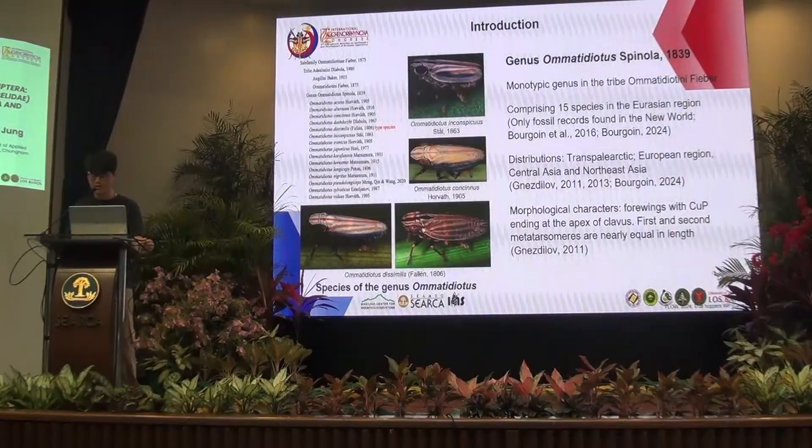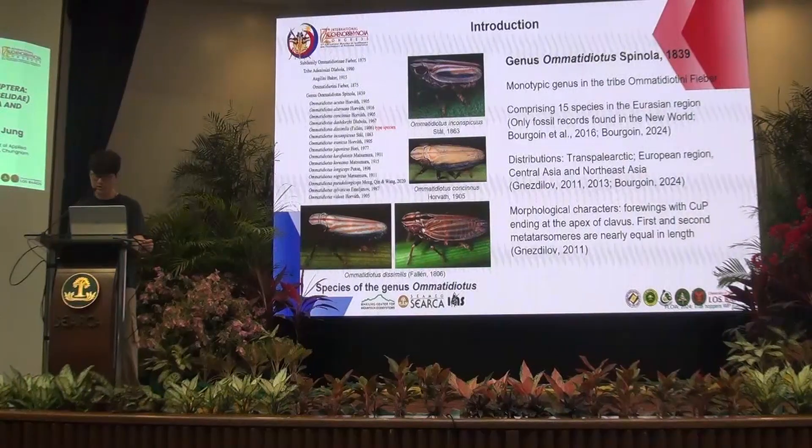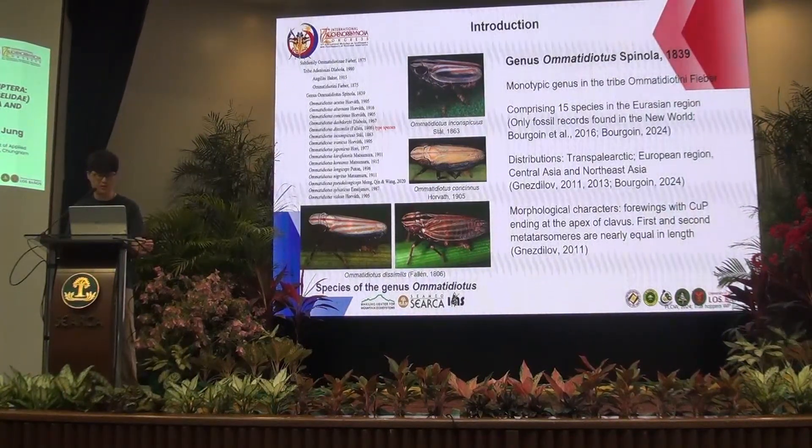Now I will explain about the genus Omatidiotus, our presentation subject. The sub-family Omatidiotinae comprises 3 tribes: Adenissini, Agurinii, and Omatidiotini. The genus Omatidiotus is a monotypic genus in the tribe Omatidiotini, with 15 species recorded in the Palaearctic region.